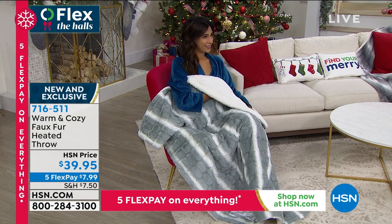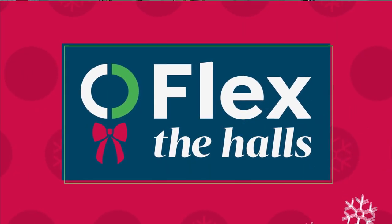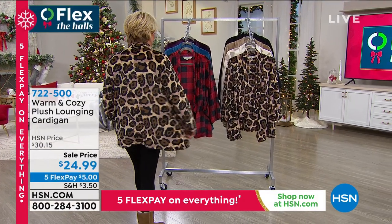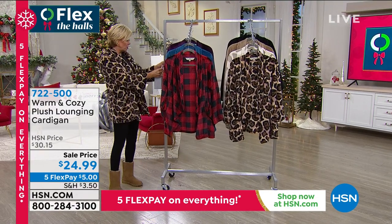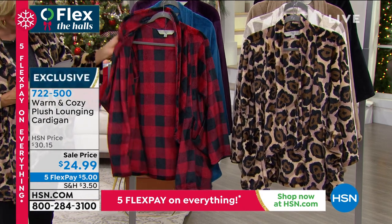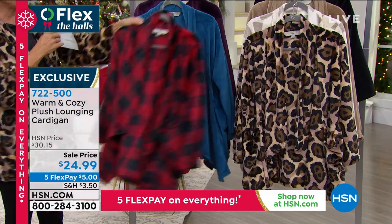We're going to move along into our next great item, which I've been wearing all morning long. It's a warm and cozy beautiful cardigan with deep, glorious pockets. They are so comfortable and so warm. I'm wearing the leopard. These are dual size, by the way — extra small/small, medium/large, then extra large/1X, and then 2X/3X. Let me show you the colors: buffalo check, teal, fabulous plum, leopard, winter white, tan, and black. There are only 30 left in black in extra small/small only.